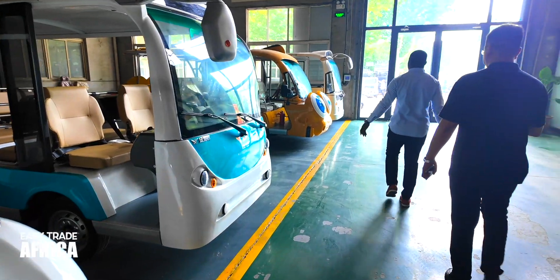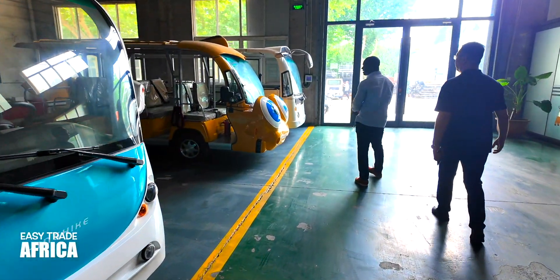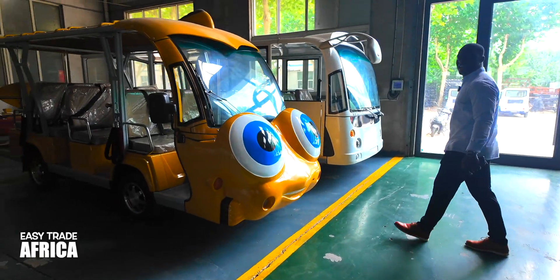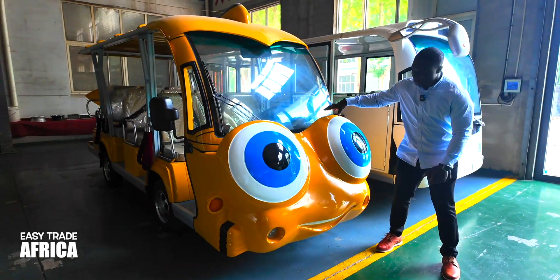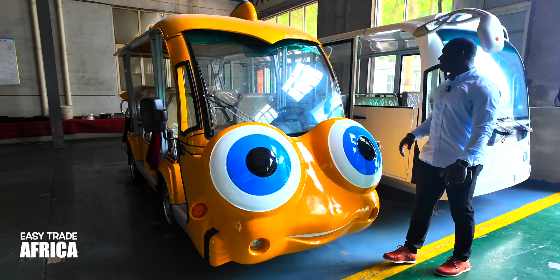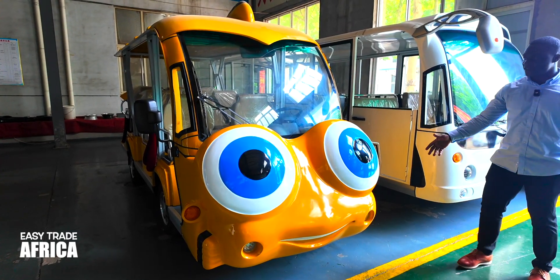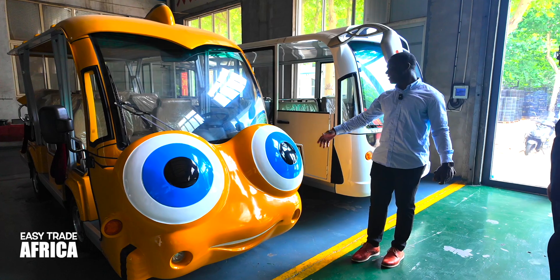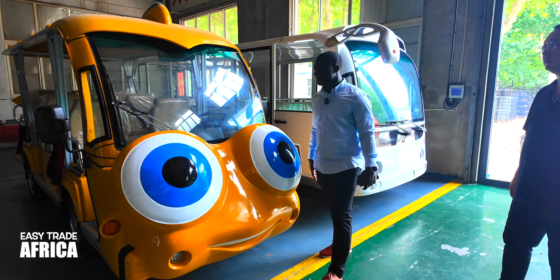And then I have another one here — you can see this one also. You see the face? It's got big eyes. It's like a bee — yes, it's a bee. This is a bee design. How big is that? You see the eyes? Very cool.